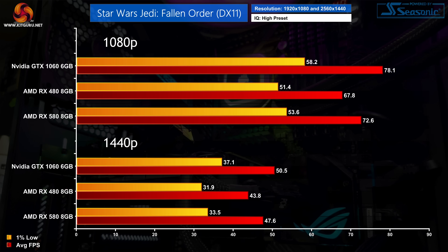Star Wars Jedi Fallen Order is actually pretty similar to Shadow of the Tomb Raider but in reverse — the GTX 1060 is the fastest GPU of the three, but it's still not going to make much of a difference either way. At 1440p the 1060 is just 6% faster than the RX 580, though it is 16% faster than the RX 480.